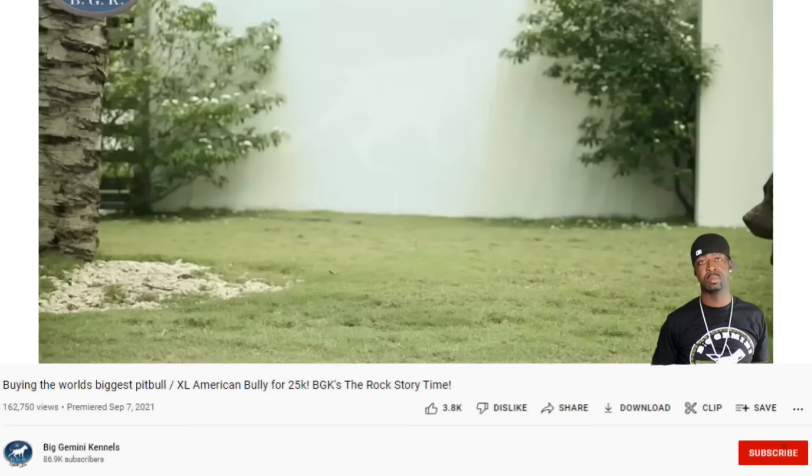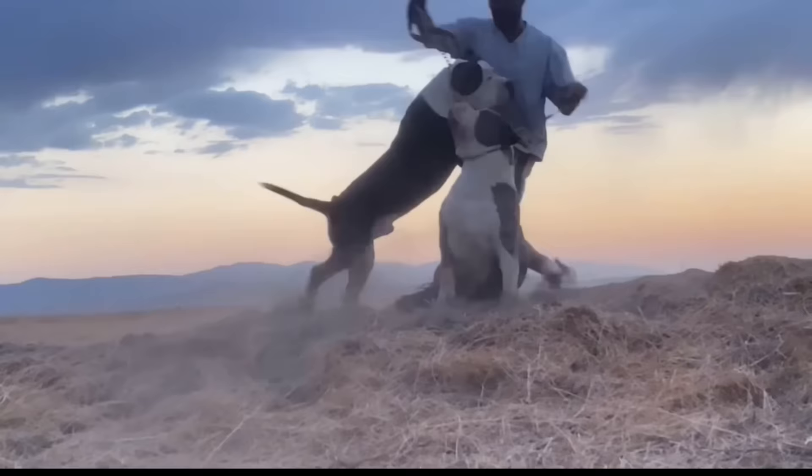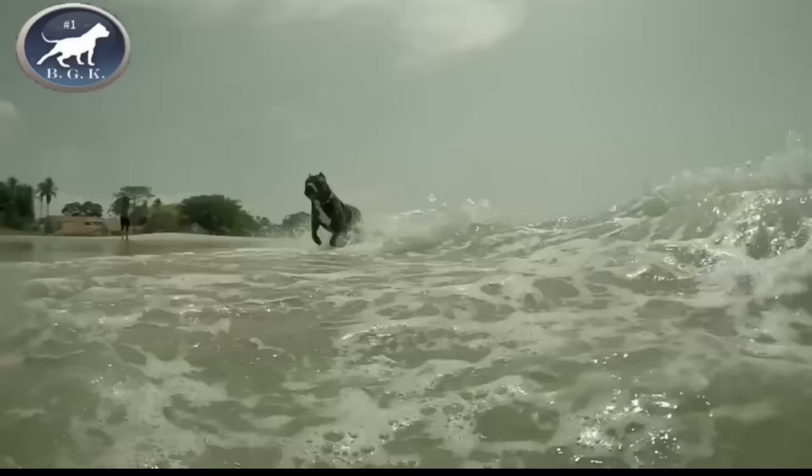This is Andre of Big Gemini Kennels, aka BGK. Welcome back. Smash that subscribe button, hit the like button, drop a comment, let us know what you're thinking. Make sure you hit that alert button so that you're notified every time we drop content, and that's going to be frequently because we came to drop bombs.